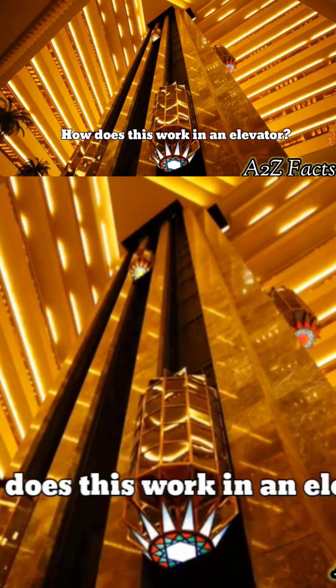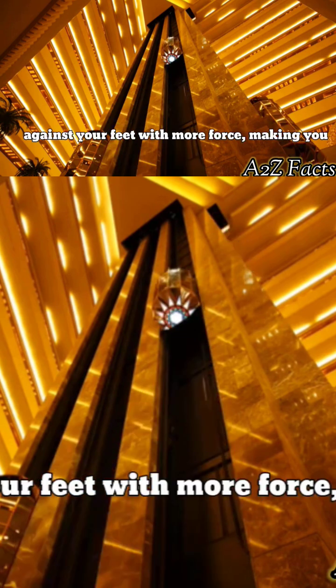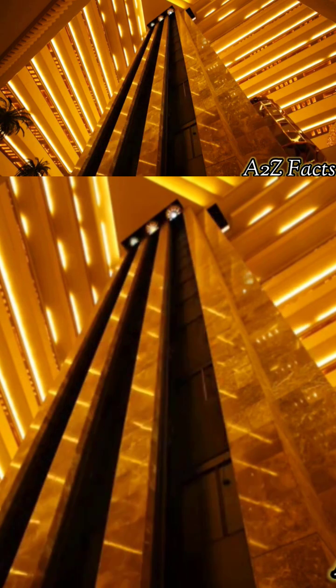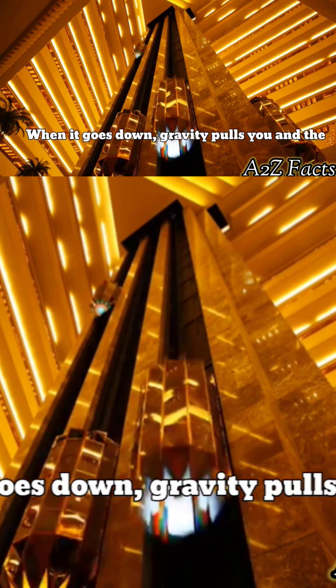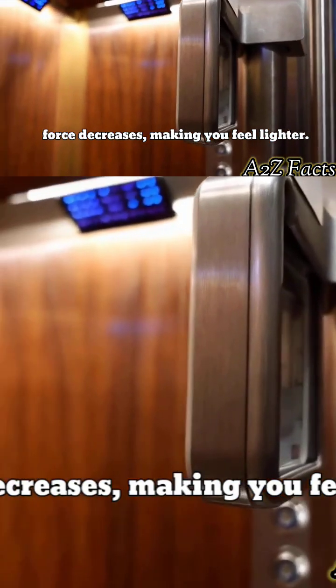How does this work in an elevator? When the elevator goes up, the floor pushes against your feet with more force, making you feel heavier. When it goes down, gravity pulls you and the force decreases, making you feel lighter.